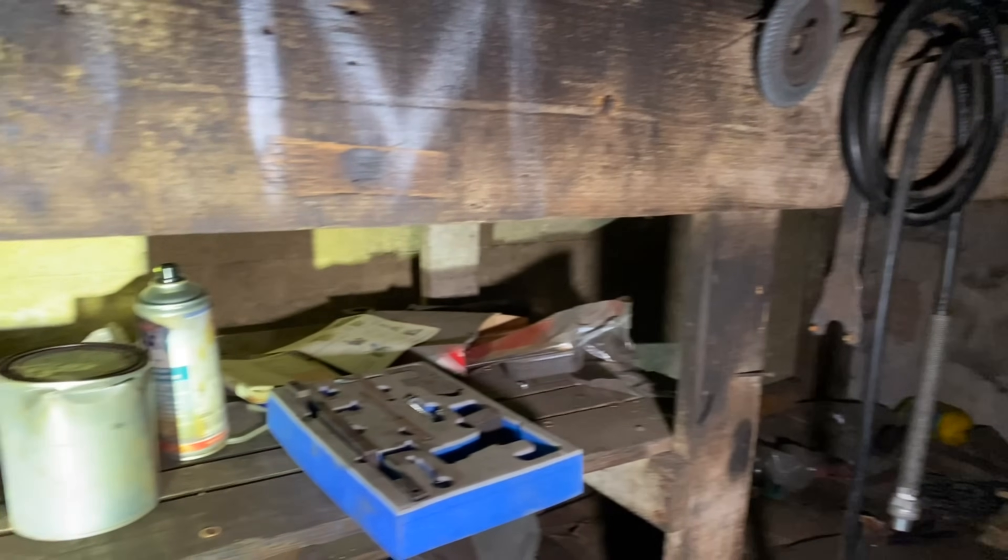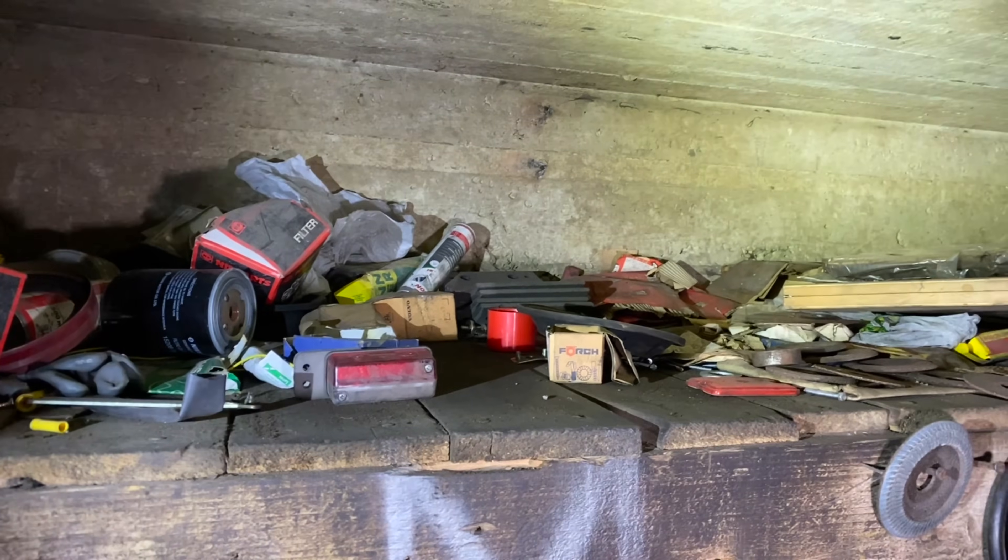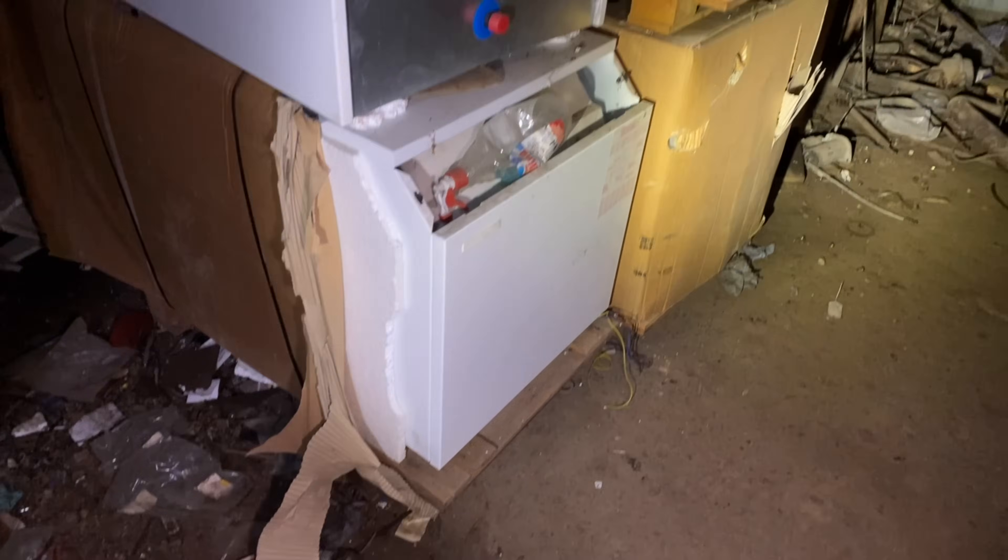Oh my god, this is crazy. There's still loads of tools and all sorts in here. Honestly, I had no idea any of this was in here. What on earth are these? Is that some sort of a water heater? There's loads of them, and they're all brand new as well - never been used. Looks like we've got a press there, a big hydraulic press. There is just so much stuff.